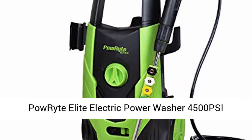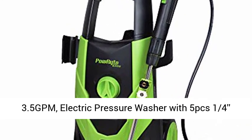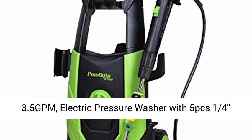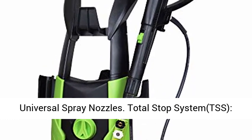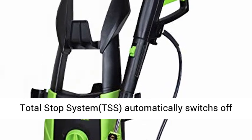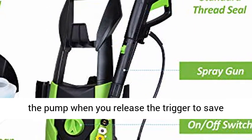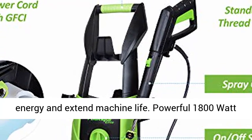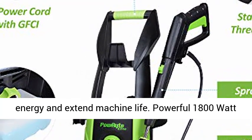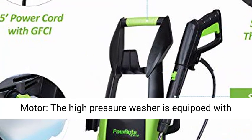Powerite Elite Electric Power Washer 4500 PSI 3.5 GPM, Electric Pressure Washer with 5 PCS 1/4th Universal Spray Nozzles. Total Stop System (TSS) automatically switches off the pump when you release the trigger to save energy and extend machine life.